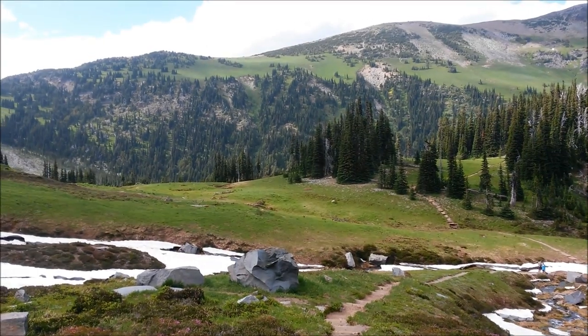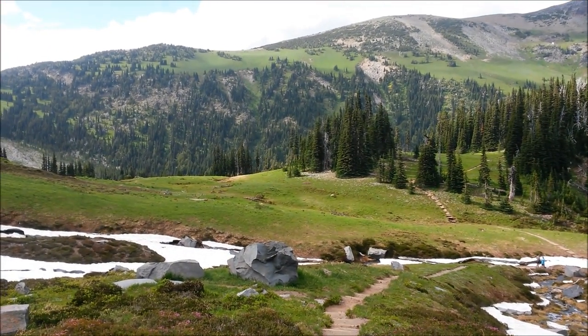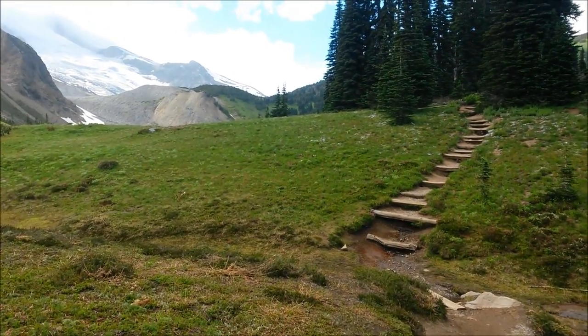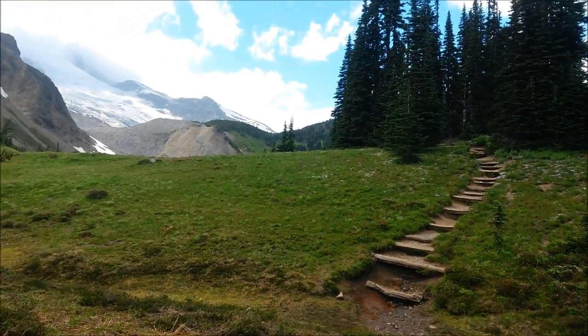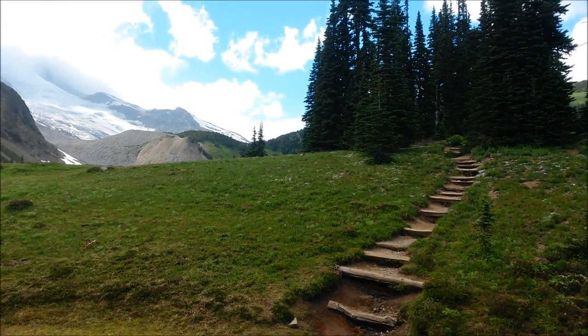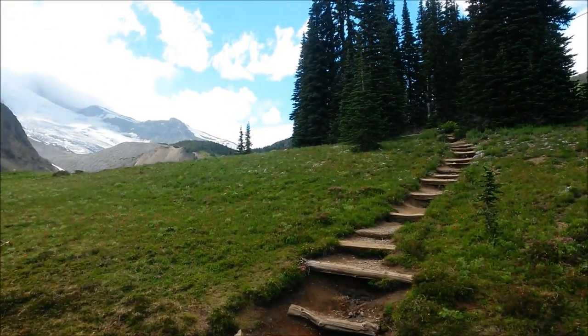Anyway, check out the view — I wouldn't mind living in a place like this. So we try to get closer to the marmot, see if we can get a better view. It's so cute looking, kind of reminds me like a groundhog.